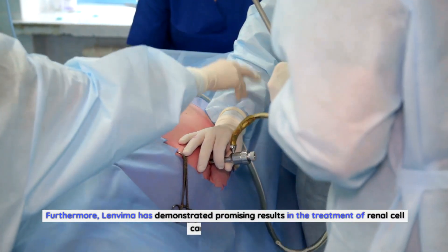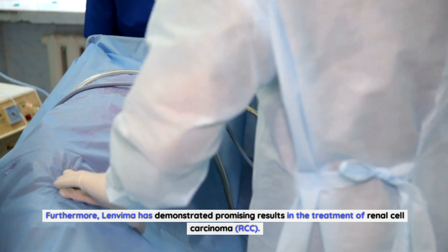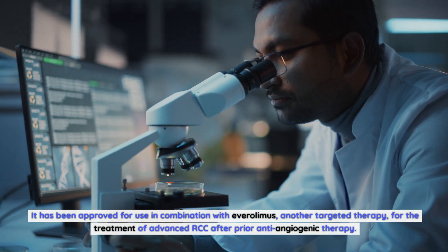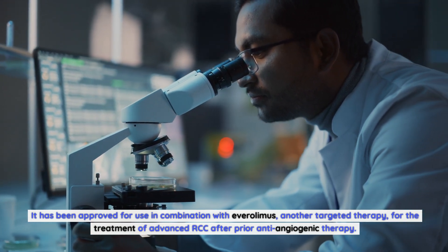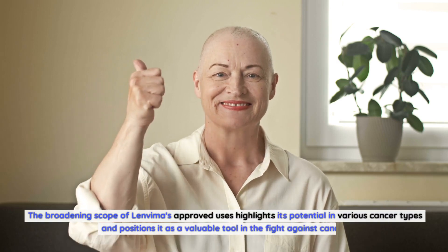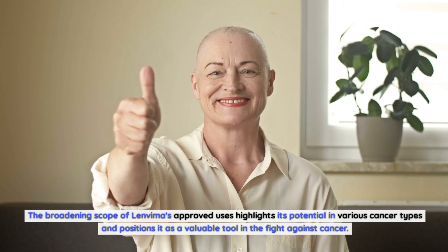Furthermore, Lenvima has demonstrated promising results in the treatment of renal cell carcinoma (RCC). It has been approved for use in combination with Everolimus, another targeted therapy, for the treatment of advanced RCC after prior anti-angiogenic therapy. The broadening scope of Lenvima's approved uses highlights its potential in various cancer types and positions it as a valuable tool in the fight against cancer.